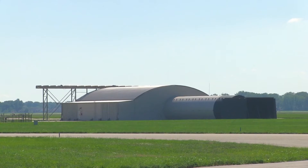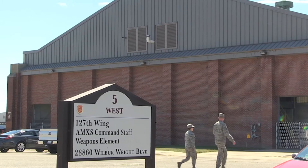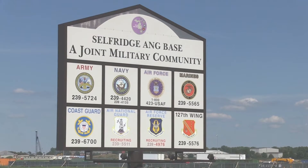Selfridge Air National Guard Base is very unique for an Air National Guard facility. Not only do we run the airfield, but this entire installation with our 40-plus tenant organizations that we have here. So we can operate the F-35 off of our airfield and not have to worry about security or conflicts with civilian traffic.